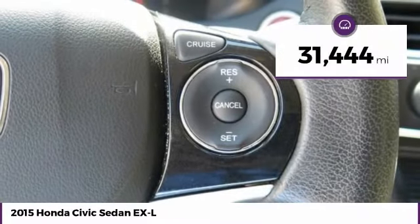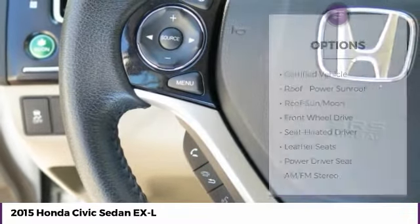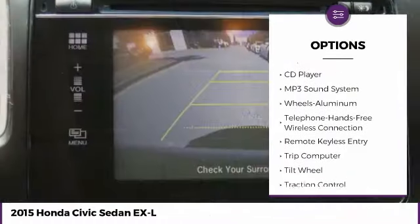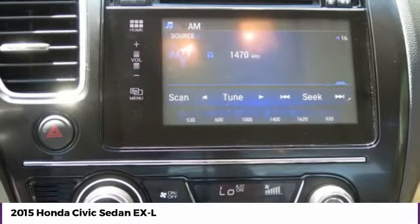This vehicle has less than 35,000 miles. Here are some of this vehicle's great options: anti-lock braking system, traction control, moonroof, air conditioning, Bluetooth wireless data link for hands-free phone, power steering, aluminum wheels, cruise control, FWD, and AM-FM stereo radio.